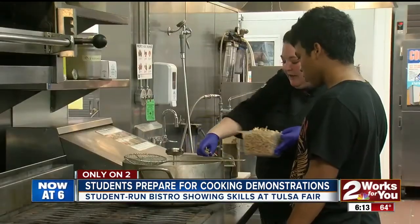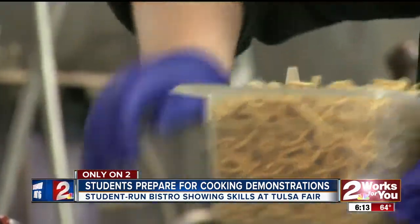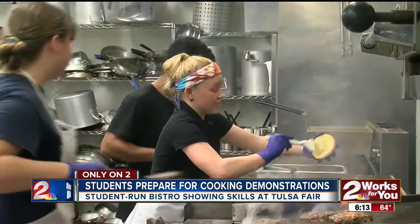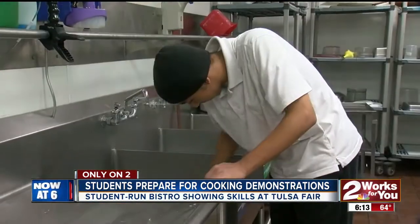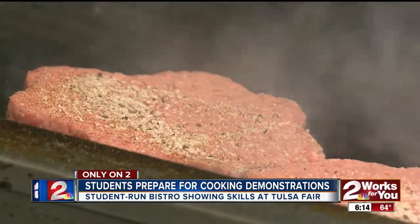And this is the classroom. This has been one of my biggest goals in high school — to be in here. I love to cook, and it's just such an amazing experience. Nathan's Bistro is a real restaurant that's attached to the school. Now students are getting to take their skills outside the kitchen for a chance to be on stage at the Tulsa State Fair.